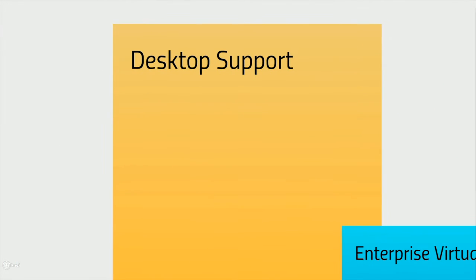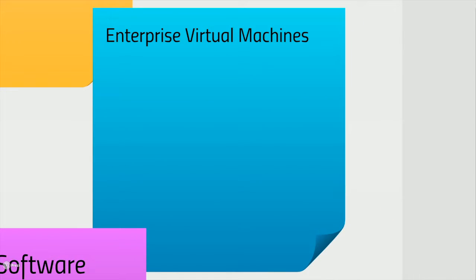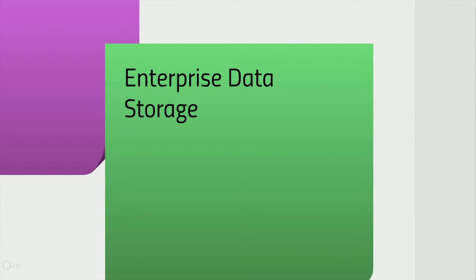OIT provides desktop support as well as enterprise virtual machines. OIT manages a number of site-wide software licenses that are used for teaching as well as research. Finally, OIT manages enterprise storage needs for the university, including active storage and backup for desktops and servers used for teaching and business needs.